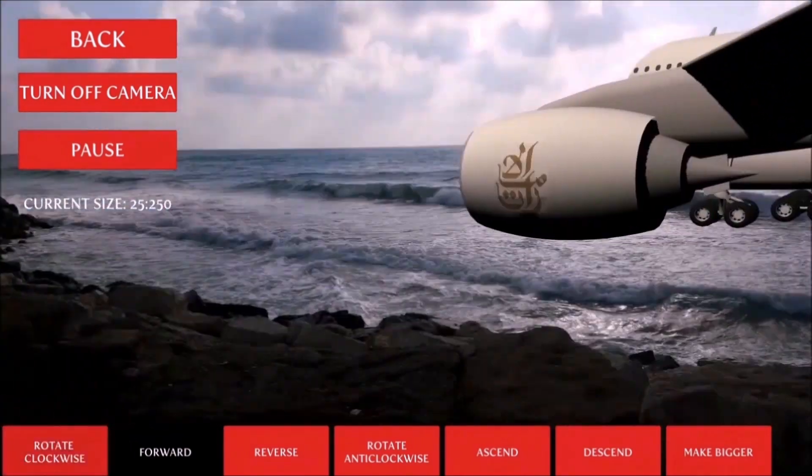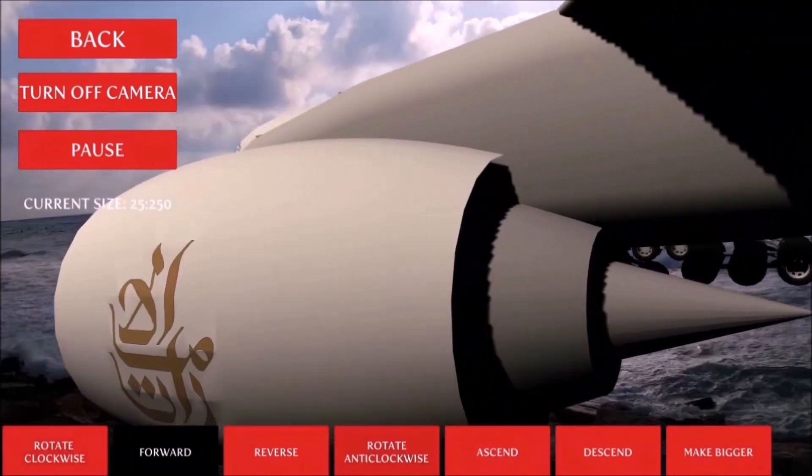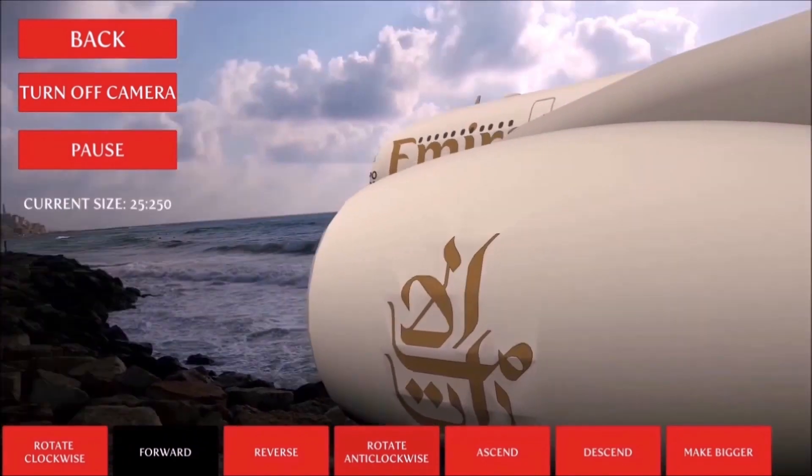Whoops, we accidentally moved the model to the sea. That engine looks so realistic.